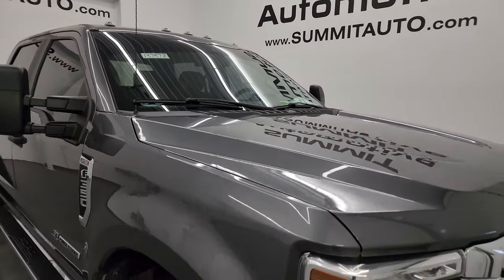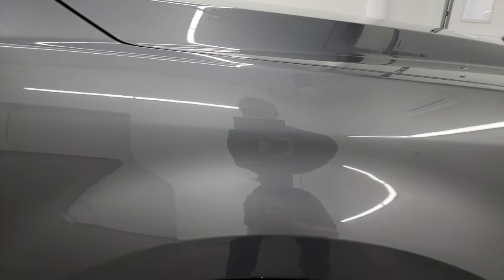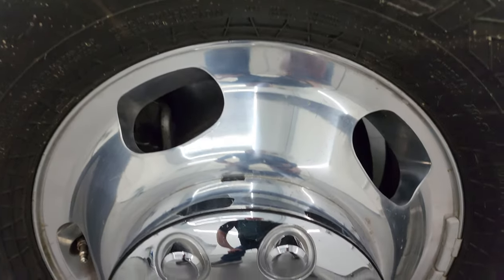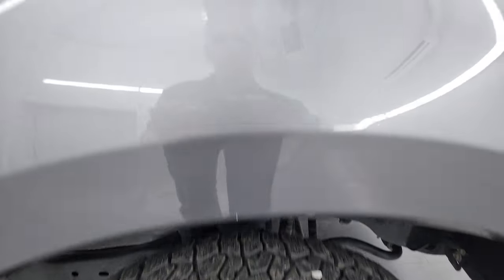You do get the cab lights up top. Carbonized gray metallic is really a cool color — it's new for, I believe, 2021 was the first year of it. Passenger side front wheel has no major scuffs or scrapes. It's a little bit lighter than the old magnetic, a little bit less metal flake but still has a really good shimmer to it.